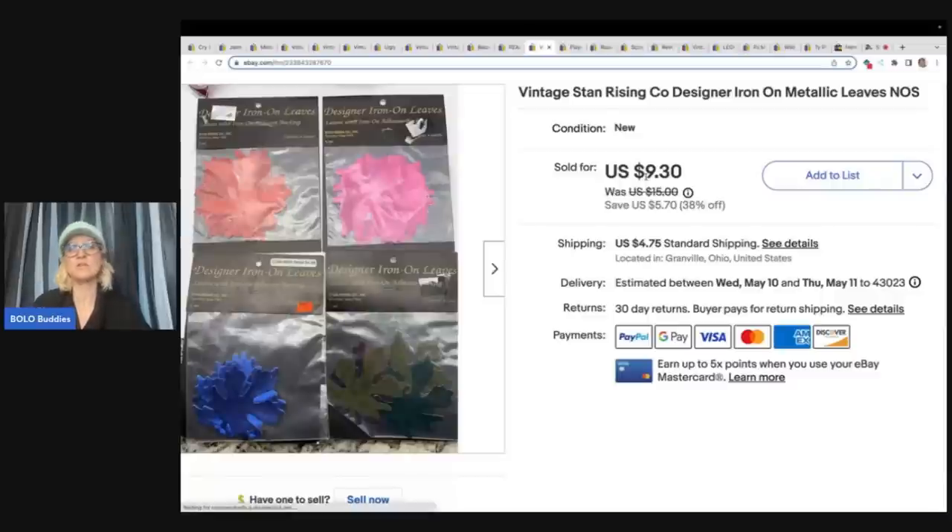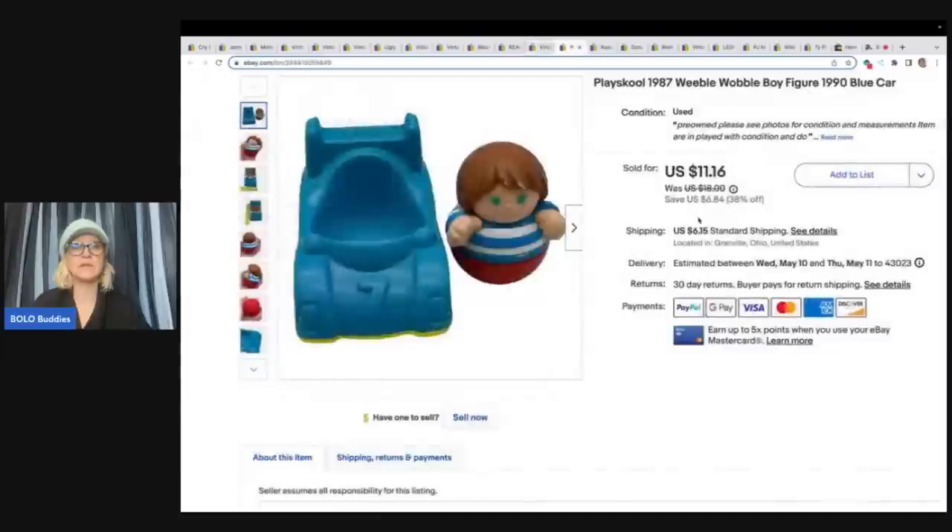The iron-on leaves ended up selling for $9.30 plus shipping. This is a Playskool 1987 Weeble Wobble boy figure from 1990. I got it at a garage sale for a quarter and sold it for $11.16 plus shipping. I absolutely love selling toys — they're easy to find, I can find them cheap, they're fun to list, and easy to ship. You will see a lot of toys in my videos.